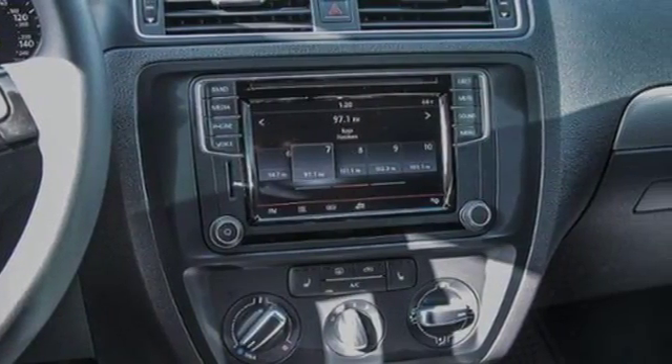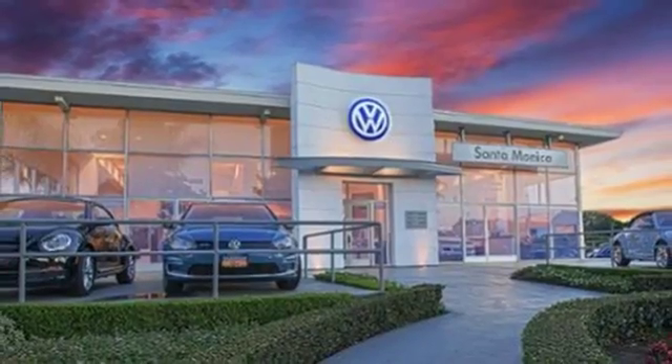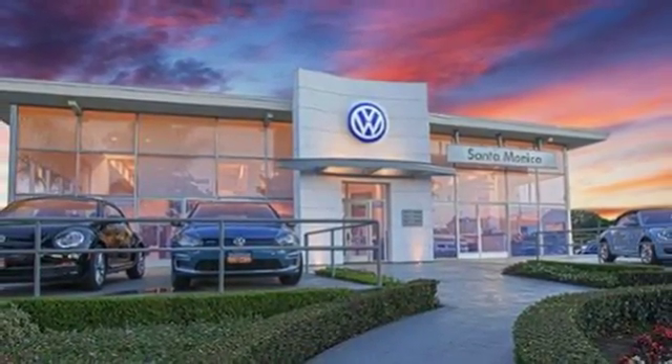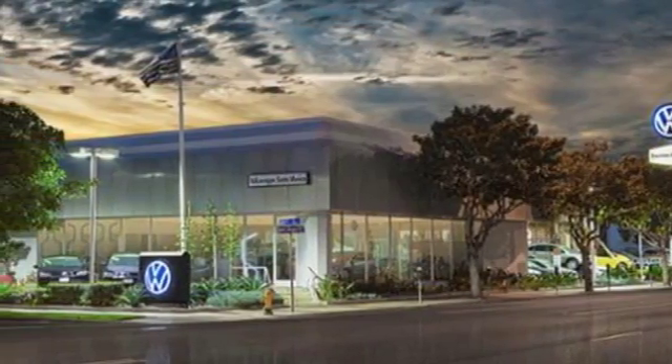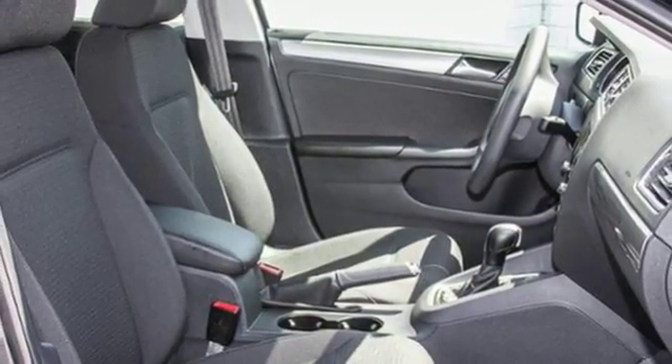The touch screen sound system, Bluetooth, and multi-function sporty steering wheel hint at the multitude of gadgets at your fingertips. And with the intelligent crash response system and electronic stability control, you can't help but feel more safe. Take this Jetta home today and get more from your drive.